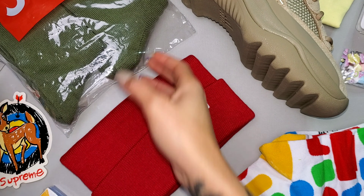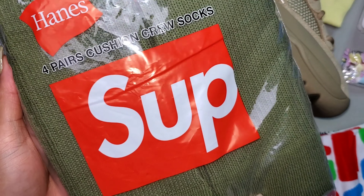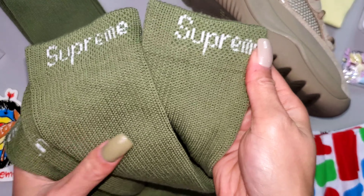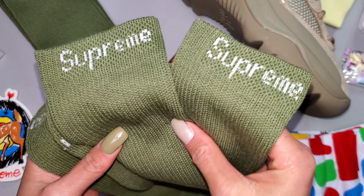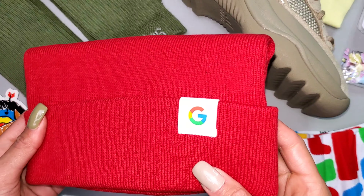Before we dive into the Google items, let's hop into the Supreme items first. It is a Thursday when Supreme drops happen. I have the olive socks and as much as I love them, I'm only keeping a single pair. They are just far too big for me, but I love the olive aesthetic — nice job there.